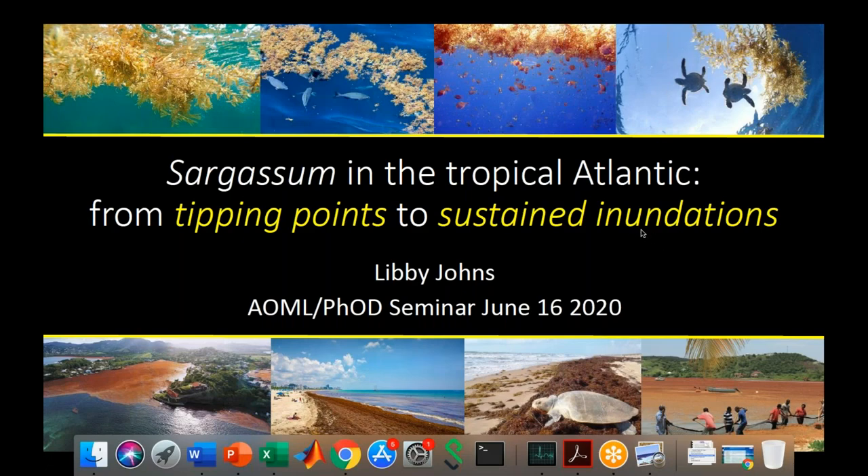I'm today's PHOD speaker. I'll be talking about sargassum in the tropical Atlantic, from tipping points to sustained inundations. As you can see in the photos across the top, sargassum can be very beautiful and beneficial, providing habitat for various marine creatures. When it's out in the blue water areas of the ocean, it's basically at home in the Sargasso Sea, which was named after it.